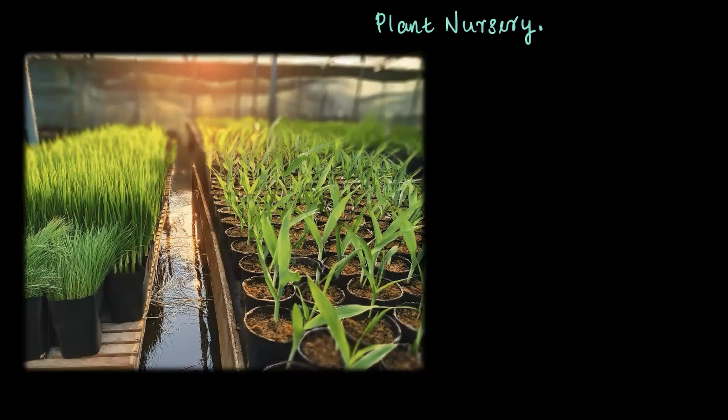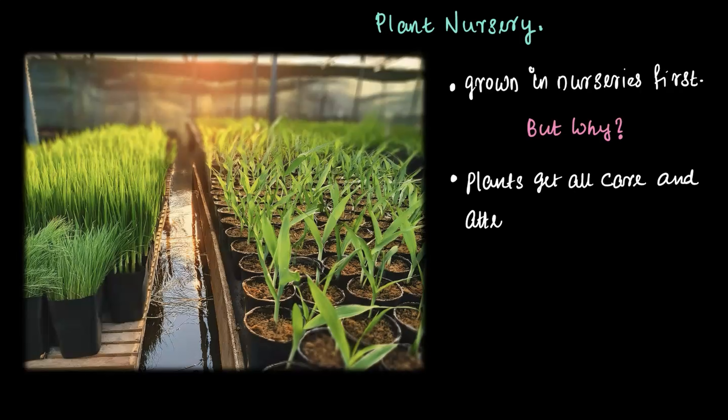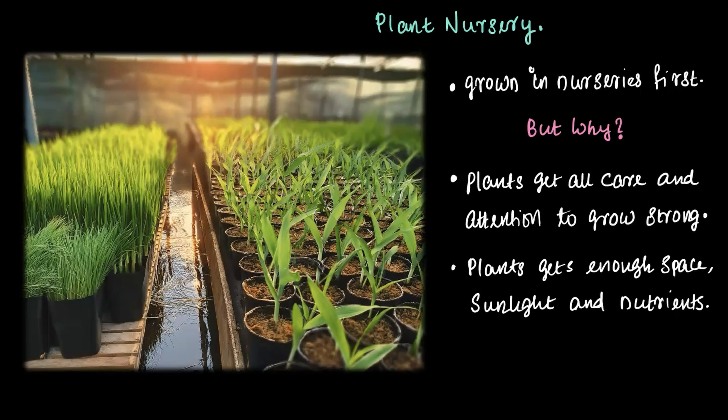Some plants, like paddy or fruit trees, are first grown in a nursery before being transplanted into the fields. But why? In plant nurseries, tiny plants get all the care and attention they need to grow strong. They have enough space to grow without competing with neighbors, they get plenty of sunlight and nutrients, and they are protected from harsh weather and pests during their delicate early stages.